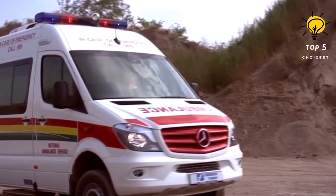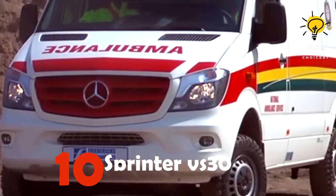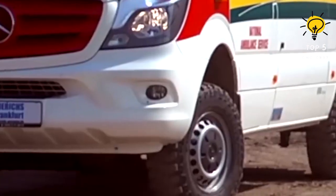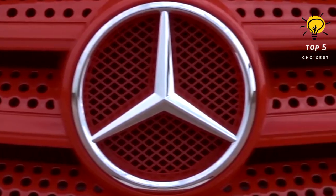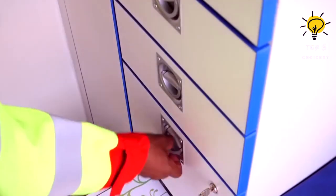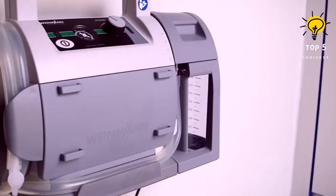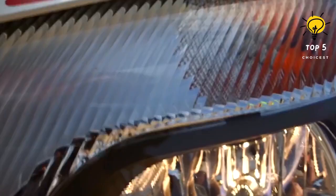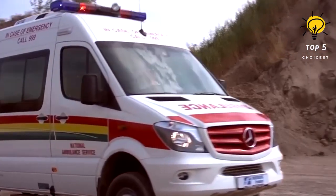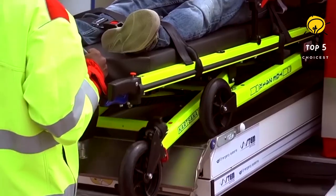Number 10: Mercedes-Benz Sprinter VS30. This is a versatile and speedy vehicle that originated from Germany. Its primary purpose is to navigate challenging terrain efficiently while ensuring the safe transportation of patients to the hospital. With a length of 6.1 meters, it can accommodate three occupants as well as a patient. Originally designed for use in Africa, it was manufactured specifically for the National Ambulance System of the Ministry of Health in the Republic of Ghana.